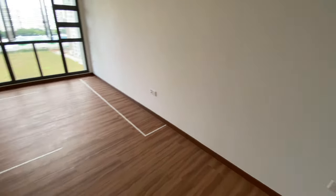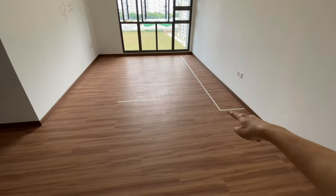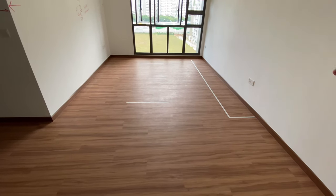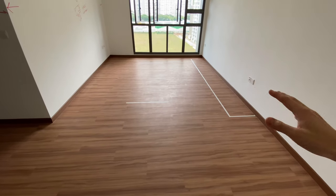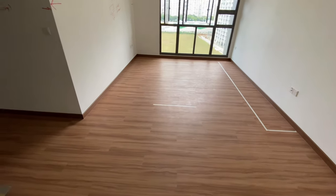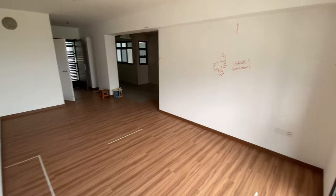And then this is our living room. You can see all the tapes on the floor — basically, they give us an idea of how the furniture, cabinets, and everything will look like in the future. And this is from the other angle.